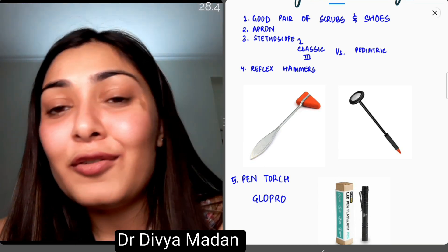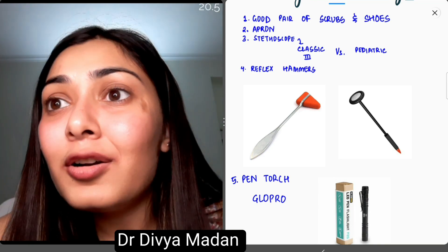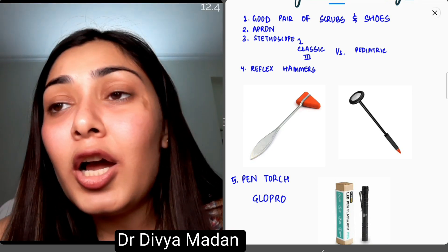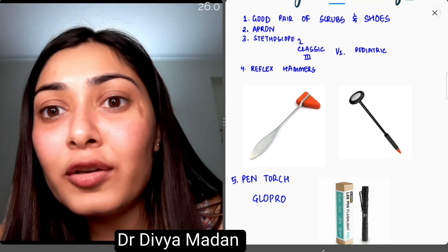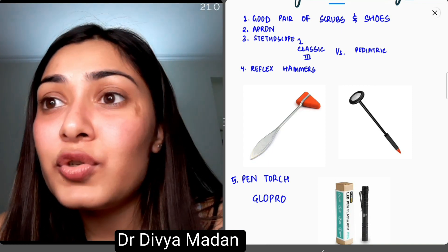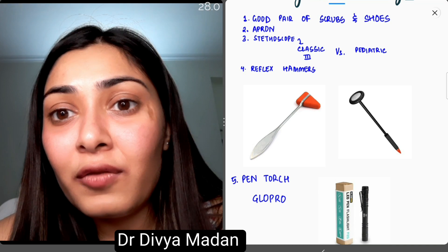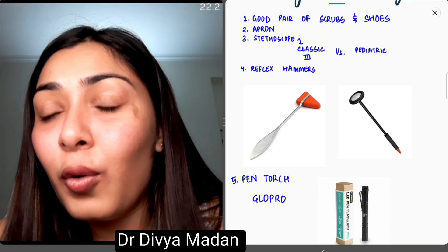Second is an apron or lab coat, which is essential as an identity of a medical student or doctor. Third is a stethoscope. There is a debate between buying a Littmann Classic 3 stethoscope with dual heads or a pediatric one. I had the Classic 3 during my internship and non-academic JR-ship in pediatric emergency, and I believe it works equally well. In fact, the acoustics are better because the size of the bell and diaphragm is larger.